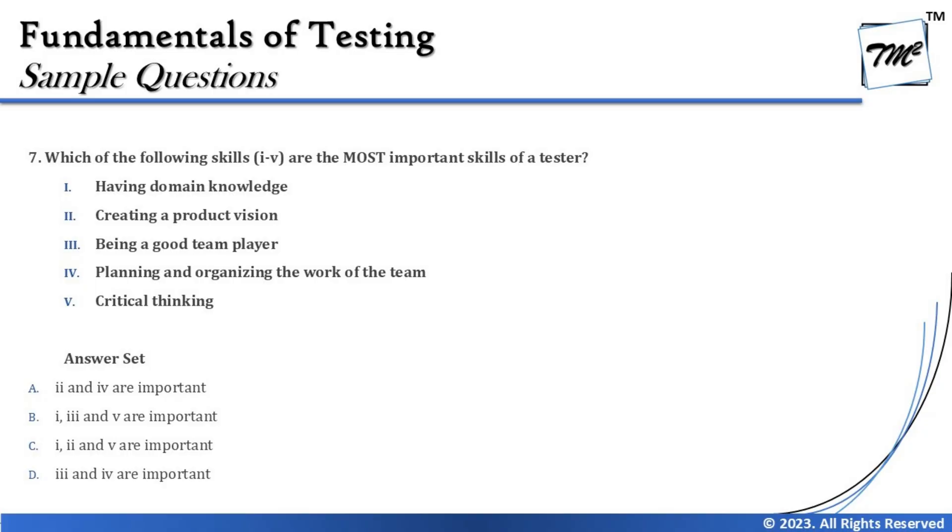To continue with our discussions we are looking at question number seven. Question number seven is about which of the following skills, one to five, are the most important skills for a tester. This question is taken from the last segment on essential skills and good practices of testing.